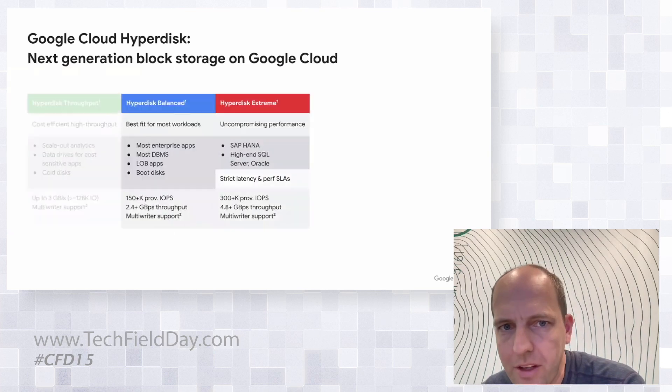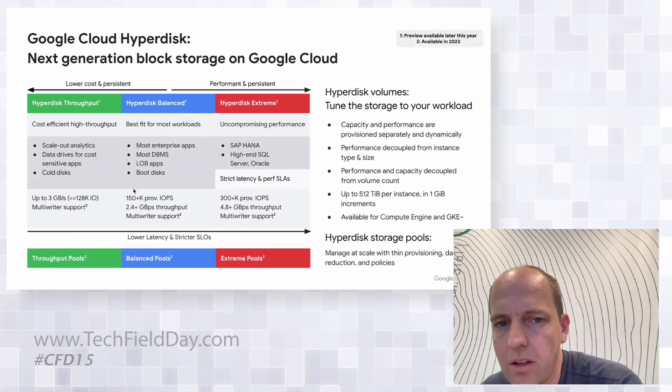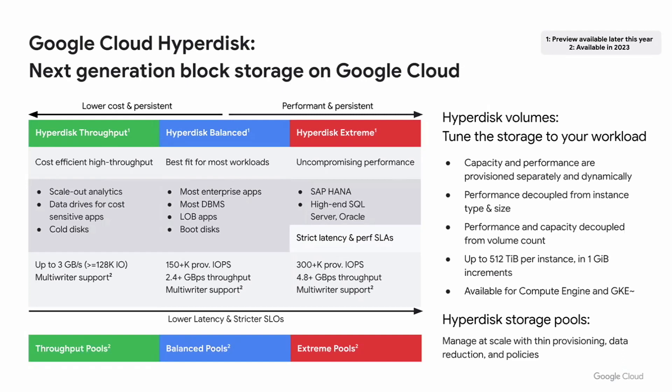It's a full portfolio that covers the gamut of different workloads. We expect the bulk of workloads will find that Hyperdisk Balance has them well covered in terms of price-performance profiles. There are two outliers on the extremes: Hyperdisk Extreme covers high-end HANA and high-end SQL Server where you need the utmost performance. And on the other end, Hyperdisk Throughput covers scale-out analytics workloads. What we want to go into in more detail is why that decoupling really is a paradigm shift for customers.